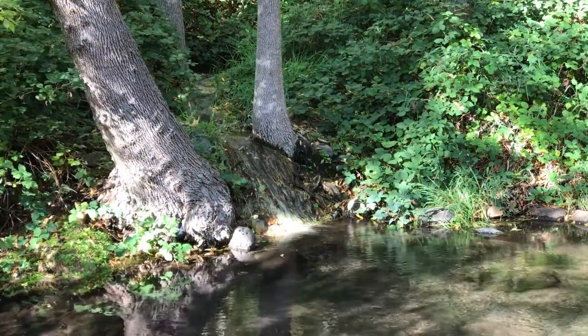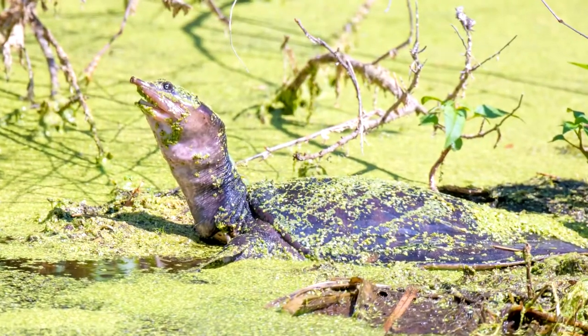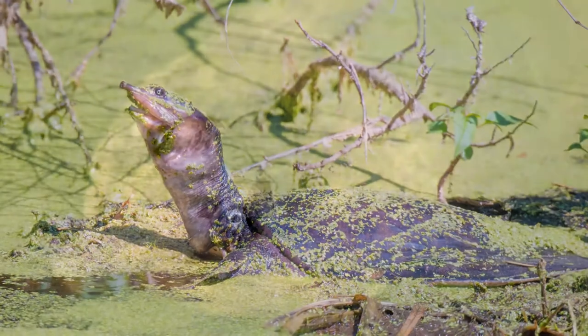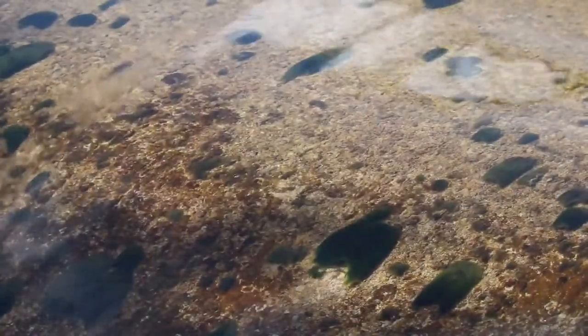Since soft-shells adapted a majorly aquatic lifestyle, they have also developed the ability to take in oxygen from the water through the skin of their neck. This is advantageous for turtles who undergo periods of dormancy in cooler climates.